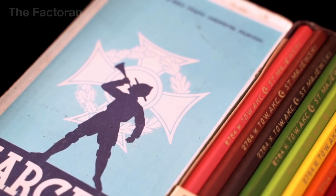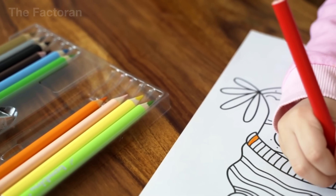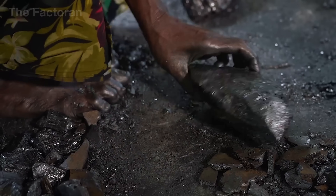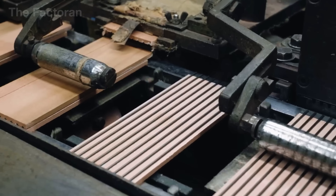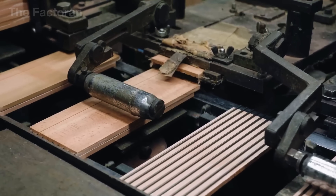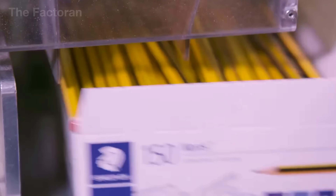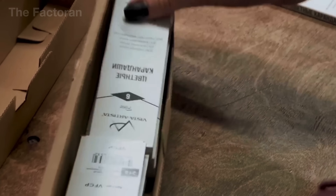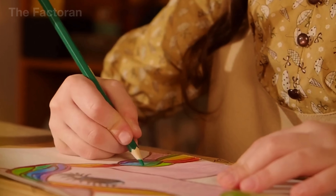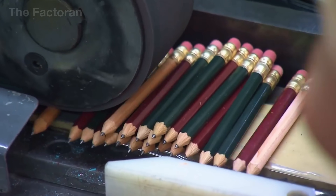Though it may seem like a simple tool, each pencil is the result of a meticulous journey — from cedar forests in California to graphite mines in Africa and Asia, from high-speed production lines to delicate steps that still rely on the human touch. If you found this journey fascinating, don't forget to hit like, leave a comment below, and subscribe to our channel as we continue exploring the incredible processes behind modern manufacturing and timeless craftsmanship.